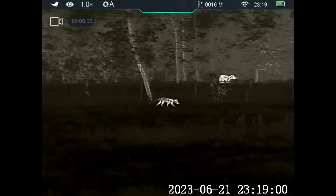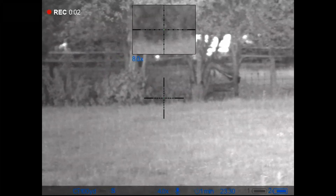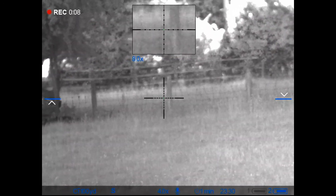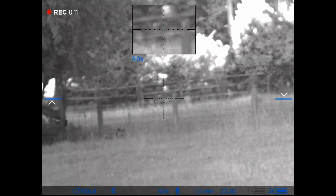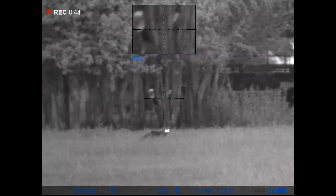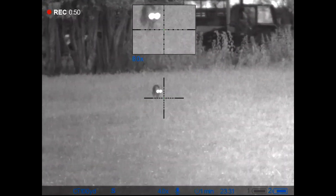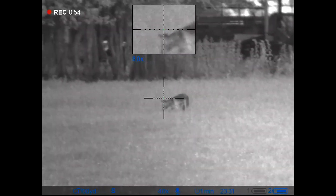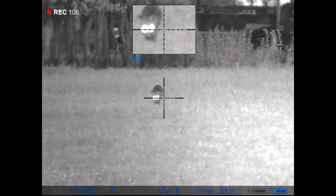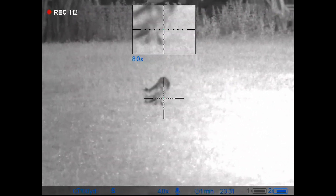Here's the first one coming up along the fence line. Unfortunately there are two properties just behind those trees in the background, so it's not a safe shot and unfortunately I'm having to let this one go.